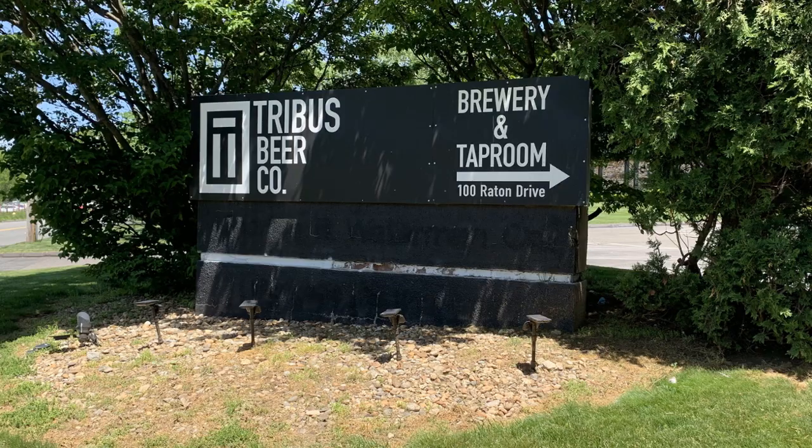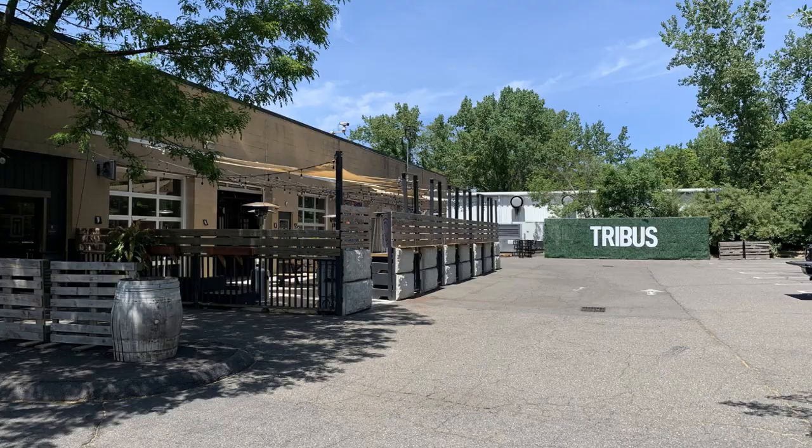A definite must-see is Tribus Beer Co if you're a beer drinker. This is the first brewery that opened up in Milford, and they are an amazing partner with the community — they sponsor the 4th of July 5K, have social media workshops, pop-up events, and a great back room you can use for parties or corporate events. They also have trivia nights, game nights, great beers, and there's always a food truck on the property. It's also dog friendly, so you can bring your pup as long as it's on a leash.